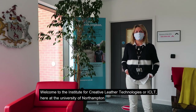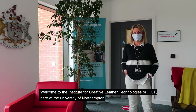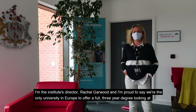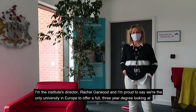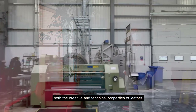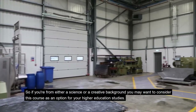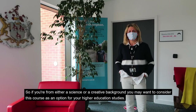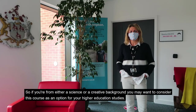Welcome to the Institute of Creative Leather Technologies, or ICLT, here at the University of Northampton. I'm the director of the Institute, Rachel Garwood, and I'm proud to say we're the only university in Europe to offer a full three-year degree looking at both the creative and technical properties of leather. So if you're from either a science or creative background, you may want to consider this course as an option for your higher education studies.